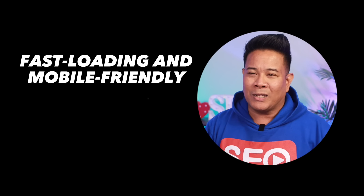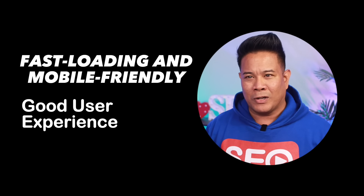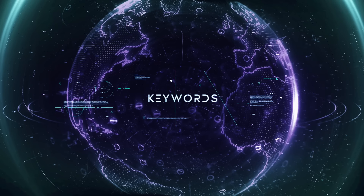Thirdly, make sure your website is fast-loading and mobile-friendly. These are a few signals of a good user experience. But ticking those boxes isn't enough to rank for truly high-competitive keywords. You need a more strategic SEO approach.